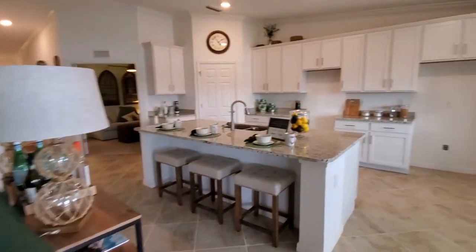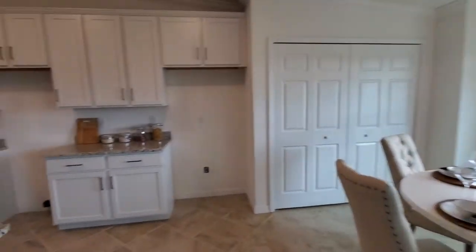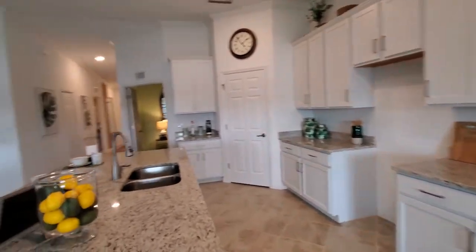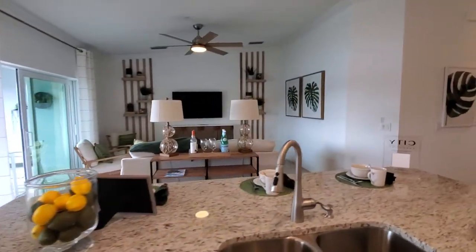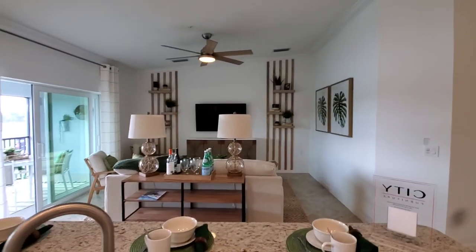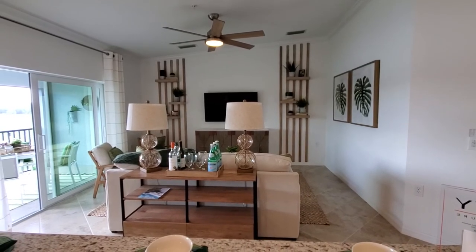Alright folks, so this is the D'Angelo 2, part of the Veranda line of condos that you'll find at many of Southwest Florida's Lennar communities. If you're interested in this floor plan, give us a call and contact us at all the information below — we'll be happy to help you find your dream home. This is Roberto with Pinnacle Property, and we appreciate you watching.